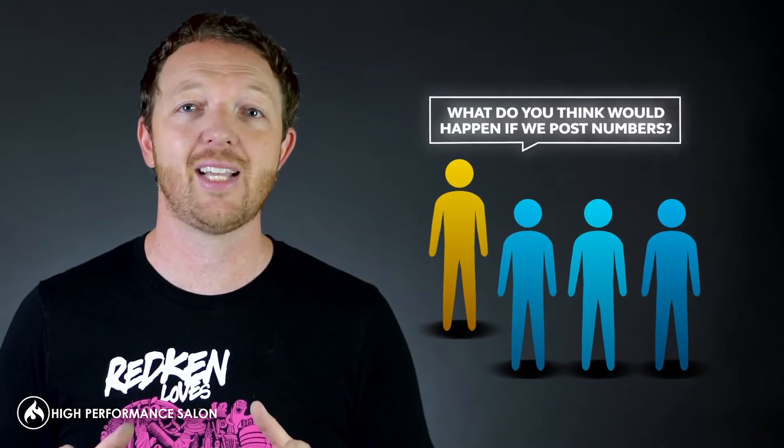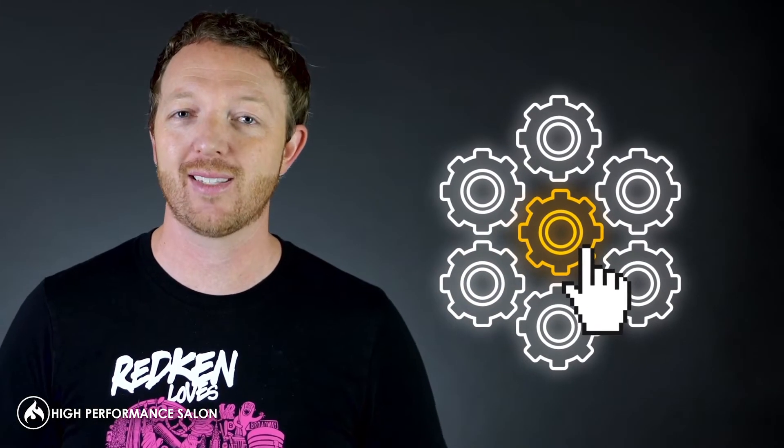Now, if you're just ready to rock and you think your team can handle it — you talk about numbers and you're ready to start posting them in the back — I would sit down with your key leaders inside your salon and say, hey, what do you think would happen if we did this? Here's what I'm thinking. How can we do it? And then actually implement it inside your salon.